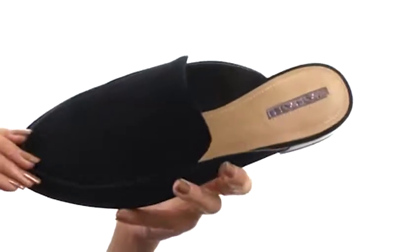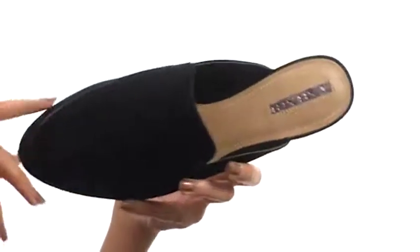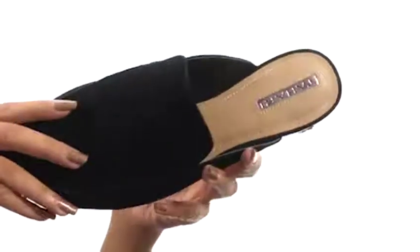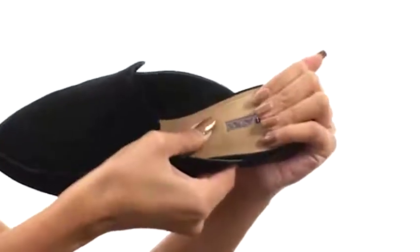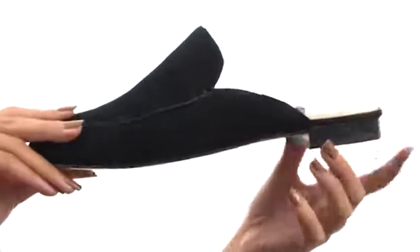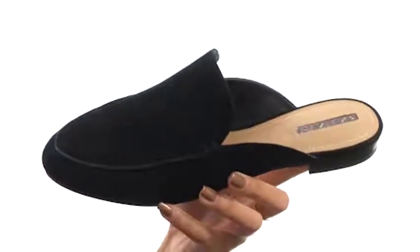This shoe features a soft suede upper with an easy-to-slip-on design. We have a rounded toe along with smooth synthetic linings for a great in-shoe feel. The footbed is cushioned to help keep you supported, and this all comes to you on a durable synthetic outsole that also includes a stacked heel. You yourself are going to be blooming at the sight of Flower from Tahari.